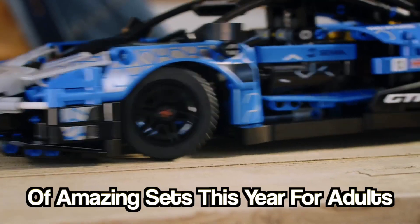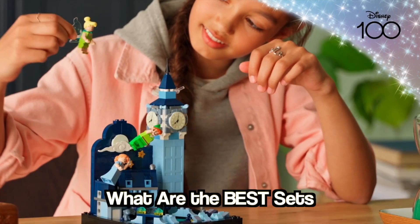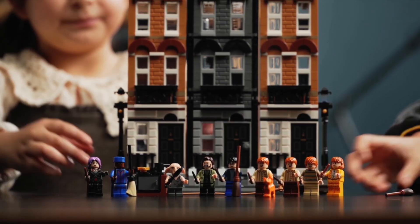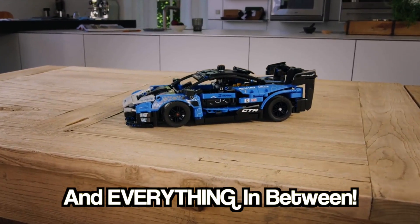Lego has been releasing a lot of amazing sets this year for adults and kids, but with so many amazing Lego sets on the shelves right now, what are the best sets to purchase for your kids this holiday season? We're going to cover my top 15 Lego sets for boys and girls ages 2 all the way up to ages 12 plus and everything in between.